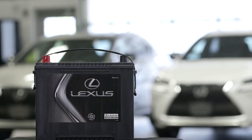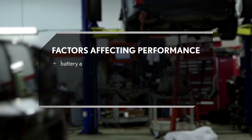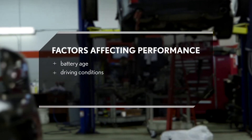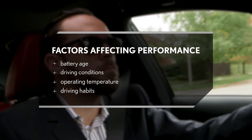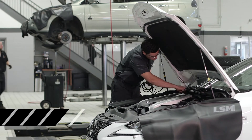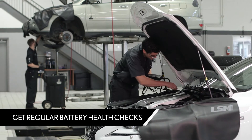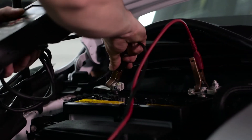Over time, your battery's performance may deteriorate. A host of factors such as the battery's age, the driving conditions and the temperatures it operates at, and even the driving habits affect its performance. The best defense against the inconvenience of getting stranded is having regular battery health checks performed by your Lexus service technician.